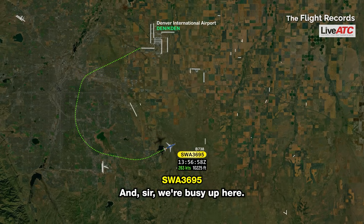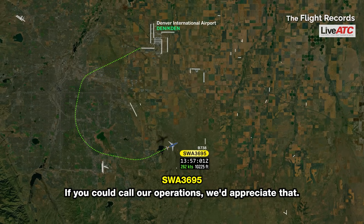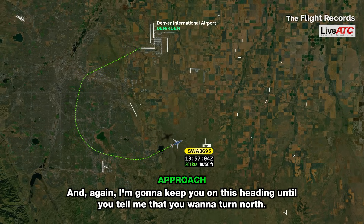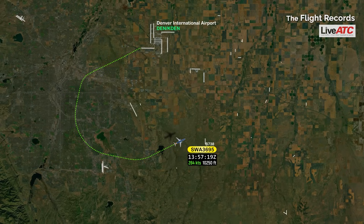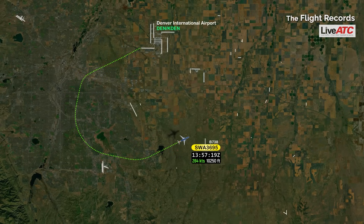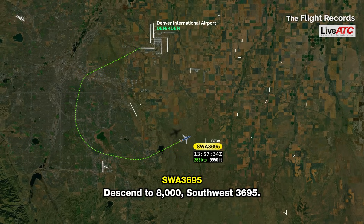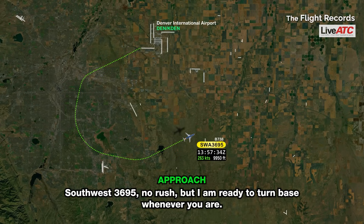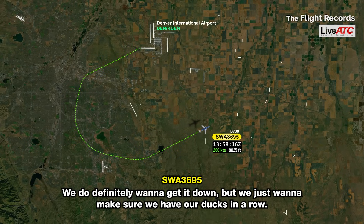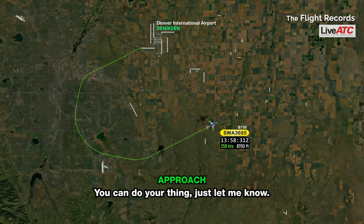We're busy up here, I'm sure you can imagine. If you could call our operations, we'd appreciate that. Southwest 3695, we're going to take care of all that, no problem. I'm going to keep you on this heading until you tell me you want to turn north. Southwest 3695, descend and maintain 8,000. Descend to 8,000, Southwest 3695. No rush, but I am ready to turn base whenever you are. We appreciate it — we're just trying to get through the data and the checklist. Right now the plane is flying just fine. We definitely want to get it down, but we just want to make sure we have our ducks in a row. No problem, you can do your thing — just let me know. Can you give us the current winds at the field?